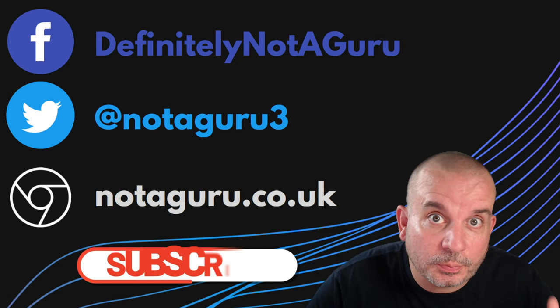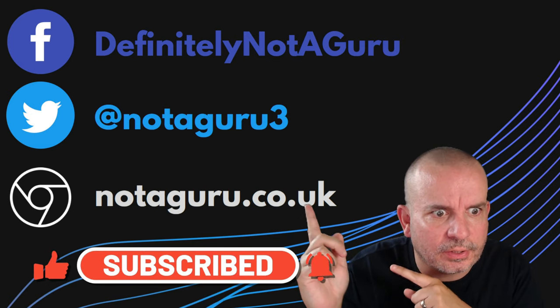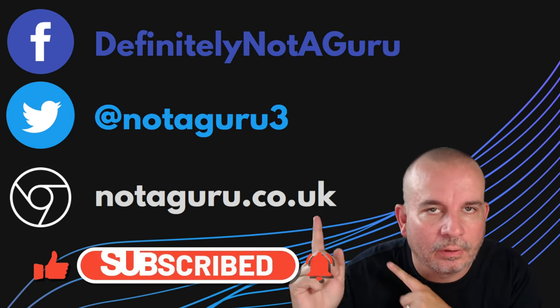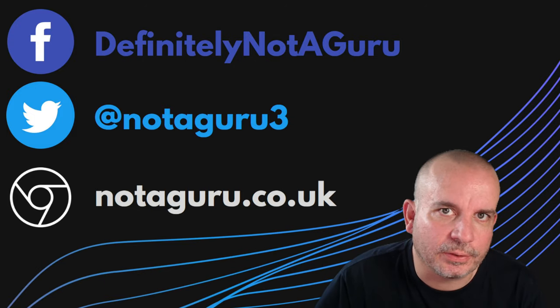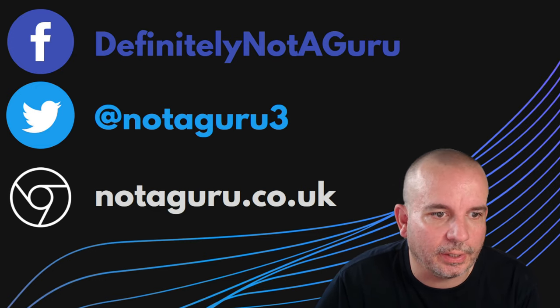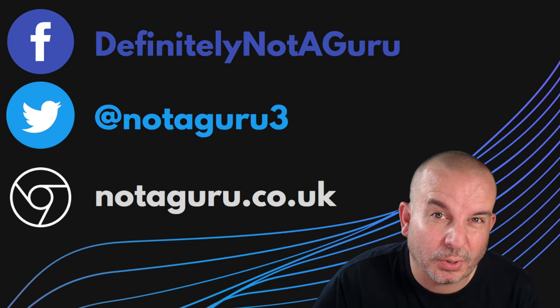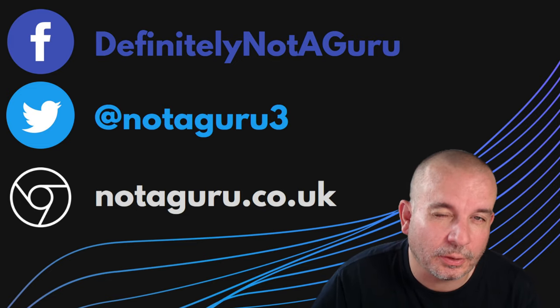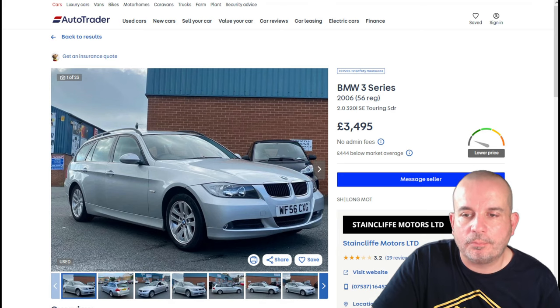Just before we get started, please give the video a thumbs up and follow me on social media. You can also go on my website notguru.co.uk and buy me a coffee if you're a nice person — and I'm sure you are.